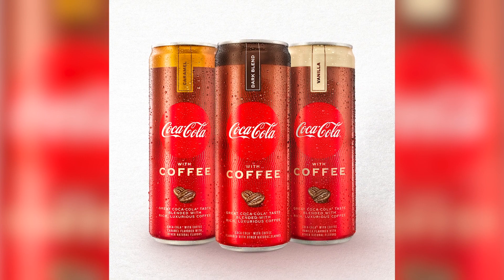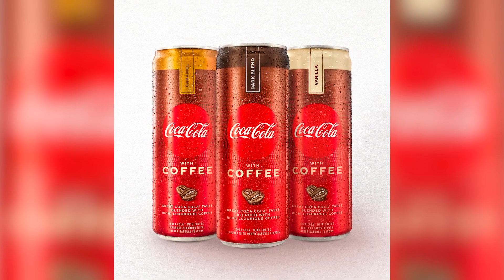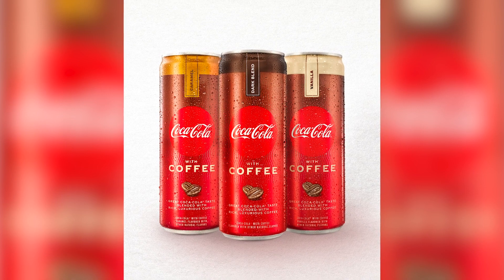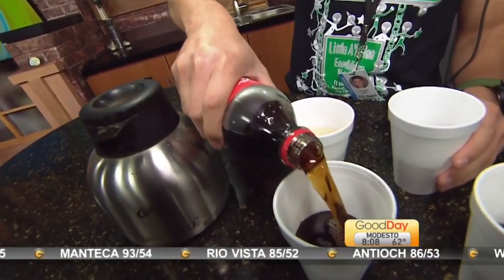Known as Coca-Cola with Coffee, the drink contains Brazilian coffee and comes in three flavors — dark, vanilla, and caramel. The only bad news? It's not available nationwide until January 2021.